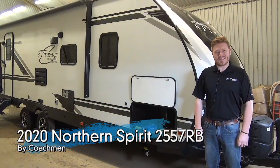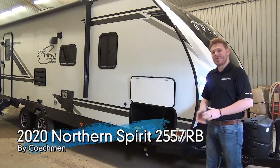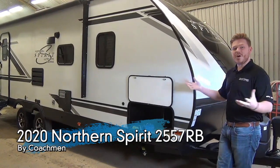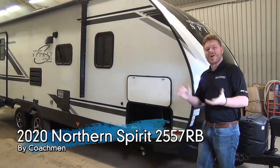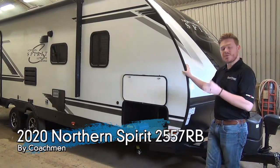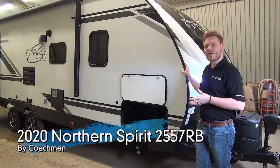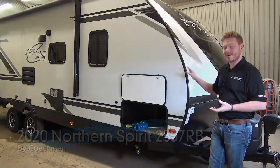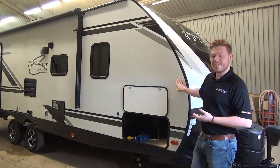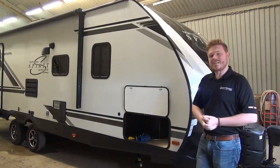Hi everyone, Mac here from Miner's Leisure World. Today we're going to be looking at this Northern Spirit. This is a new 2020 model. Our Northern Spirit is an RV Care exclusive product, so only dealers who are part of the RV Care network can stock and sell these products. So let's dig into this model, the 2557RB, and talk about what makes it so special.